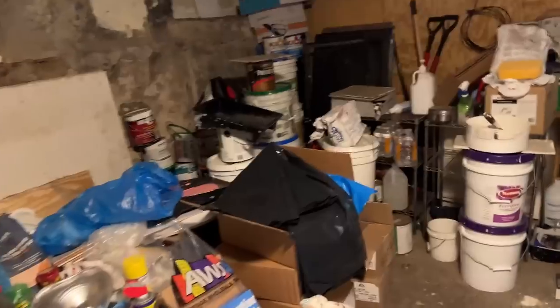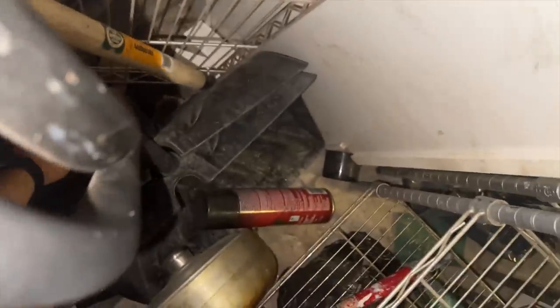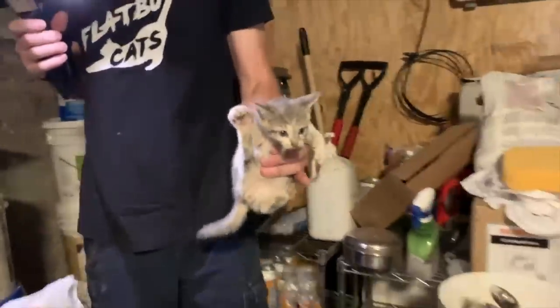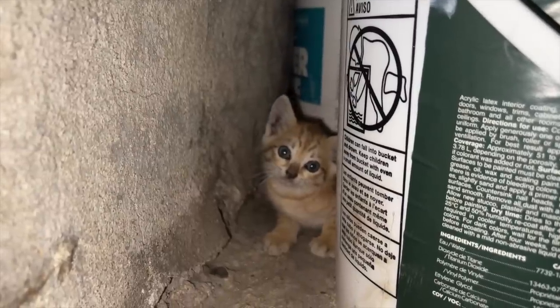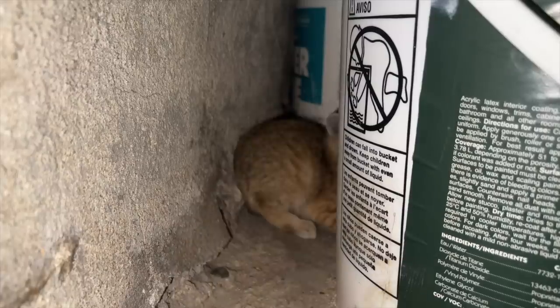Kittens are in this corner. It's time to break this cycle once and for all. So with your help, we're building a new high-volume spay-neuter clinic right here in Brooklyn, providing affordable and accessible care to more pet owners and rescuers, and to give more cats like this the life they all deserve. Visit flatbushcats.org to learn more and donate today.